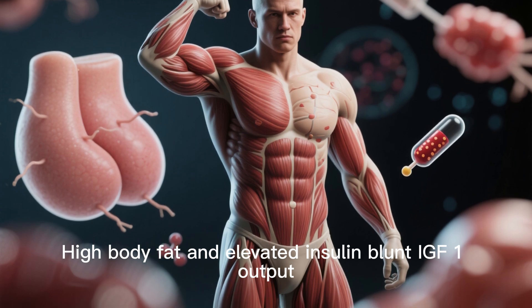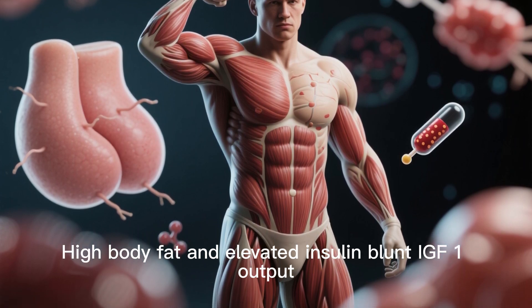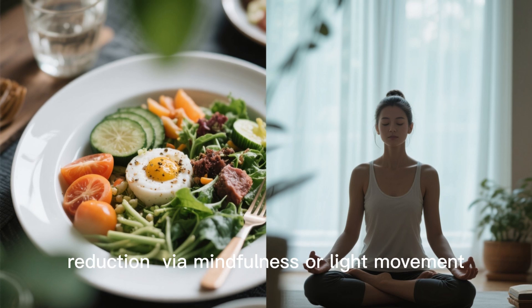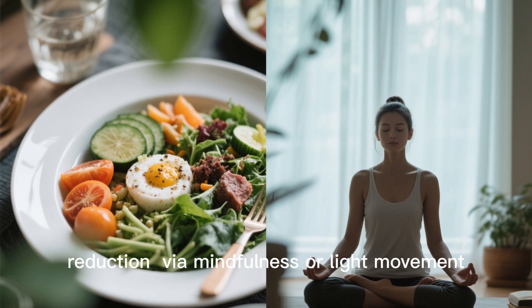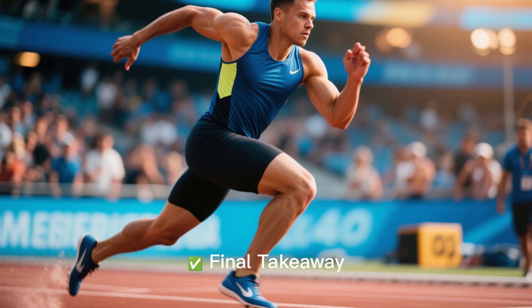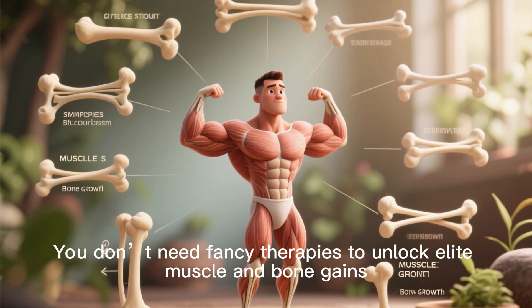Tip 6: Body composition and stress control. High body fat and elevated insulin blunt IGF-1 output. Interventions like hormone-friendly meals and chronic stress reduction via mindfulness or light movement help keep IGF-1 sensitivity intact.